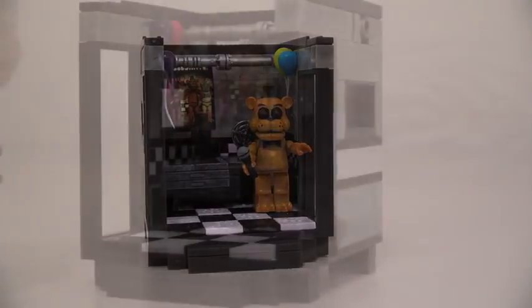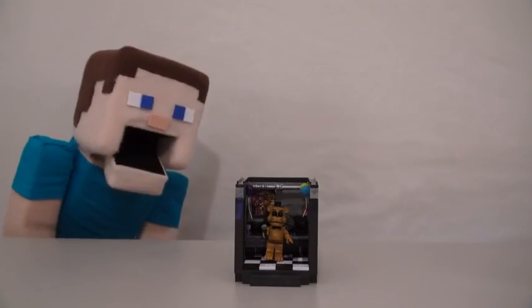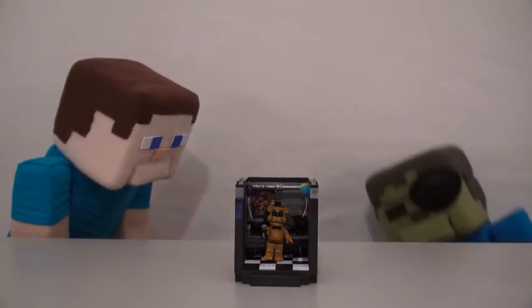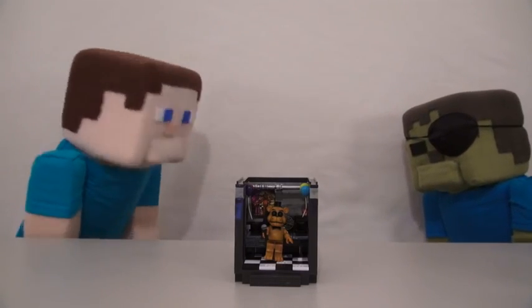Coming in at number three is the Office. The Office comes with a cool Golden Freddy figure. Inside are fans and monitors to watch, just like in the video game. Wow, isn't that cool, Simon Steve? Arrrr! Zombies, Dave — we're done reviewing the Pirate's Cove, go take that off!